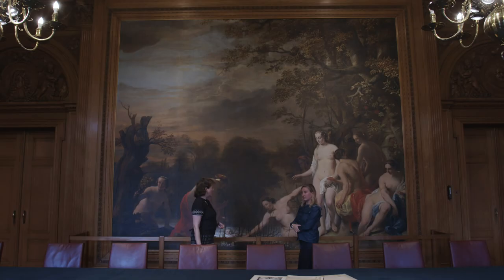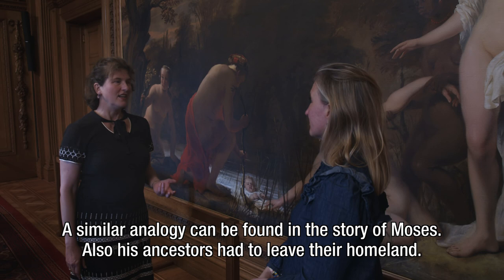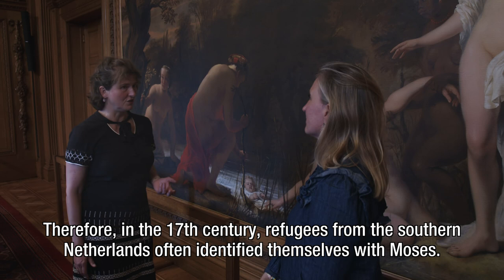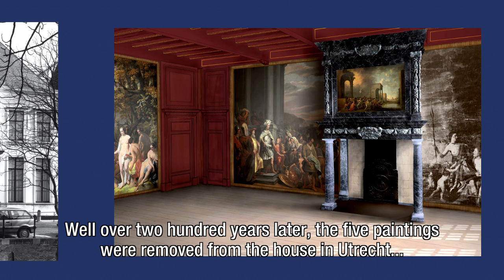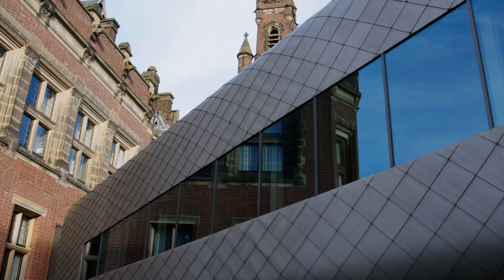A similar analogy can be found in the story of Moses. His ancestors had also to leave their homeland, and his salvation by the daughter of the Pharaoh was seen as an example of divine providence. Therefore in the 17th century, refugees from the southern Netherlands often identified themselves with Moses. Well over 200 years later, the five paintings were removed from the house in Utrecht and transferred to the Rijksmuseum in Amsterdam. At the beginning of the 20th century, four paintings were given in permanent loan to the Peace Palace.